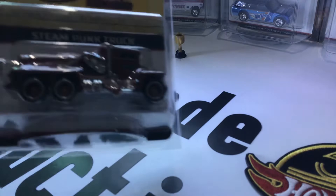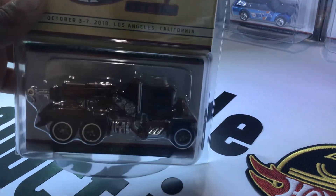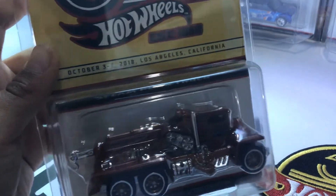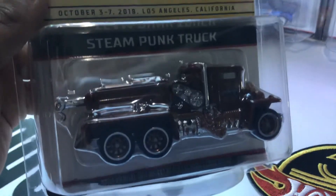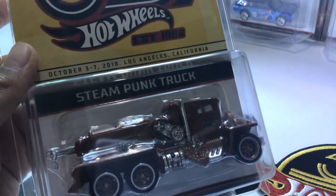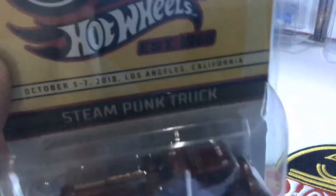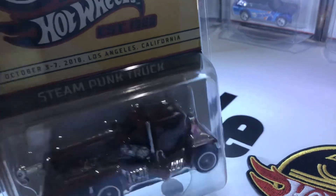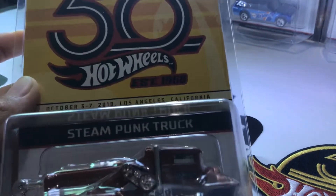Next we have the Steampunk Truck. It's really cool — the rims are amazing. The outer rim is shiny and has like a brownish shine to it. That's the Steampunk Truck.